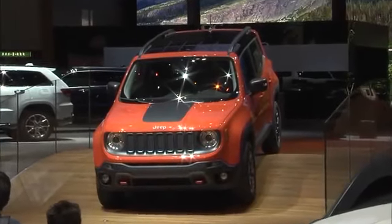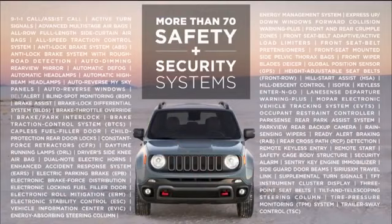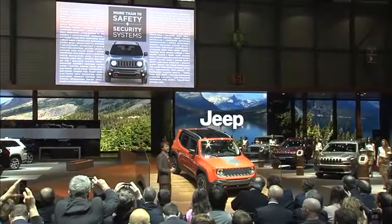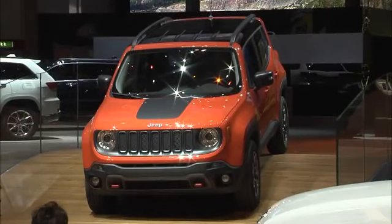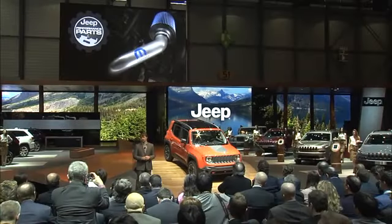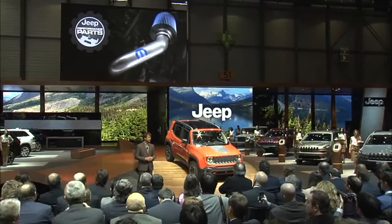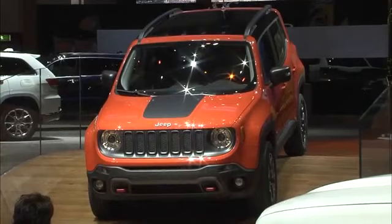Renegade offers safety and security options previously only found on premium SUVs, including as many as 70 advanced systems such as forward collision warning, lane departure sense and blind spot monitoring. The list of features is long and impressive, adding up to a significant content menu that customers can use to configure Renegade to their personal tastes. Our friends at Mopar will have more than 100 Renegade accessories available at launch, allowing further customisation.